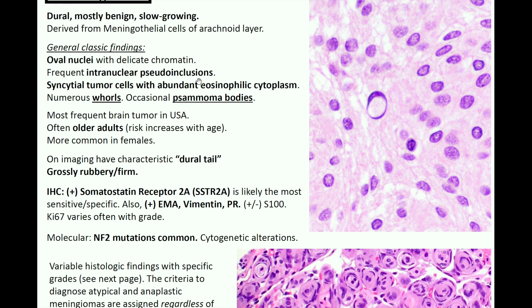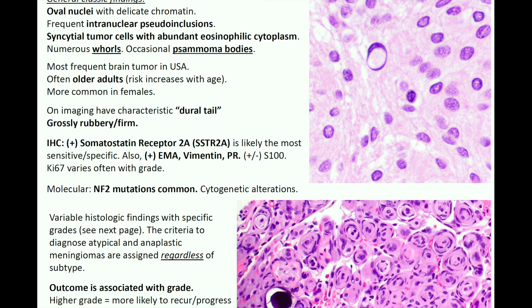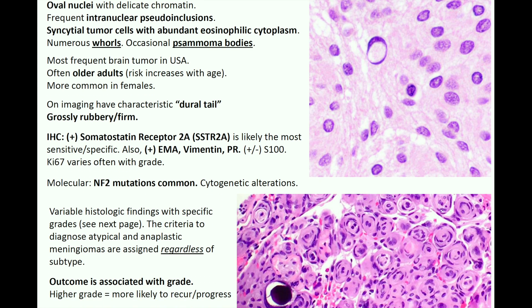The general classic findings for a meningioma include oval-shaped nuclei with delicate chromatin, and you can have frequent intranuclear pseudo-inclusions — so papillary thyroid carcinoma isn't the only thing with those; you can also see them in meningiomas. You can have syncytial tumor cells with abundant eosinophilic cytoplasm, and then numerous whorls and occasional psammoma bodies — common buzzwords from Step 1 and Step 2 that do show up when looking at meningiomas.